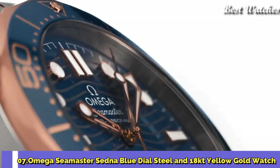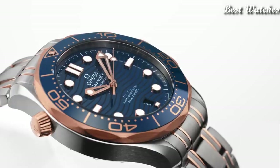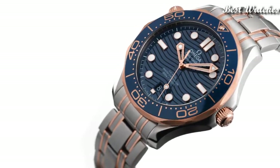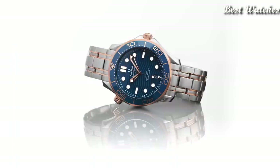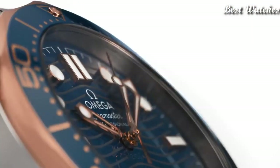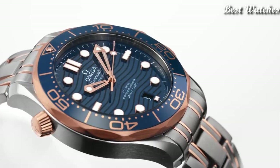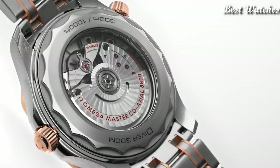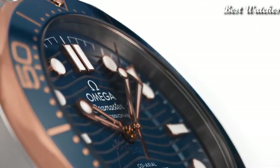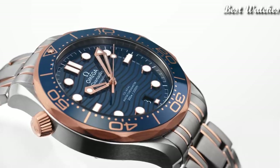Functions: date, hour, minute, second. Coaxial escapement, chronometer, Swiss Made. Number 7: Omega Seamaster Sedna Blue Dial Steel and 18-carat yellow gold watch. Stainless steel case with stainless steel bracelet with 18-carat yellow gold accents, unidirectional rotating count-up elapsed time, 18-carat yellow gold bezel with blue ceramic ring, blue dial with luminous yellow gold skeleton hands and dot hour markers, analog, automatic movement, scratch-resistant sapphire crystal, screw-down crown, case size 42mm, case thickness 11mm, bandwidth 20mm, water resistant at 300m. Functions: date, hour, minute, second. Swiss Made.